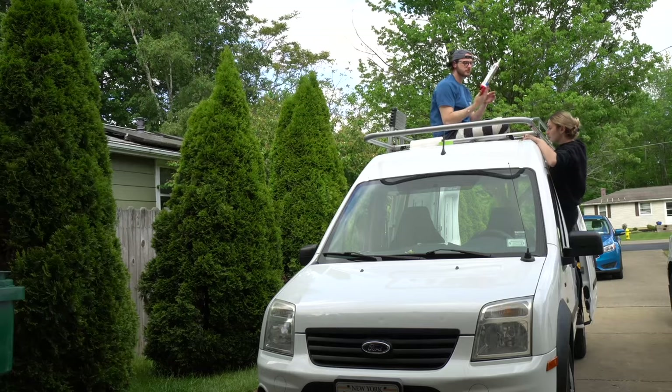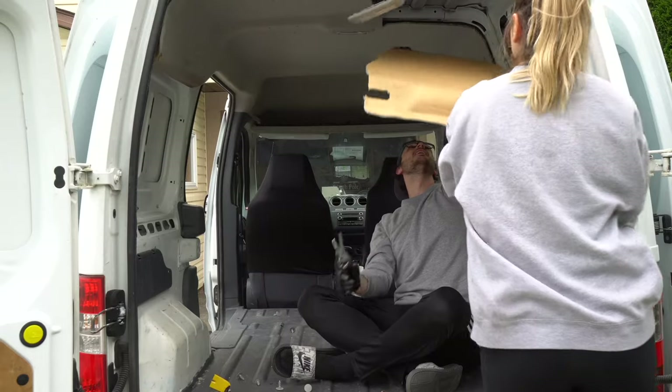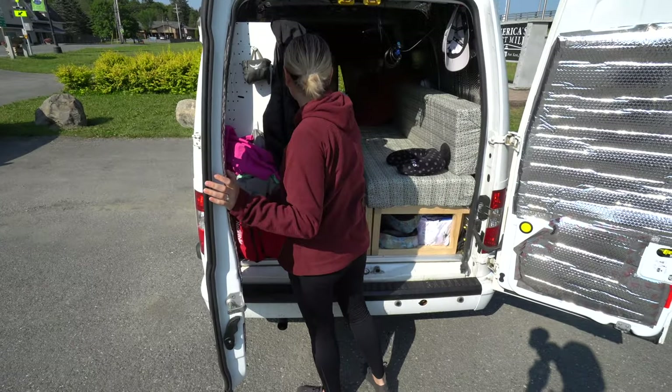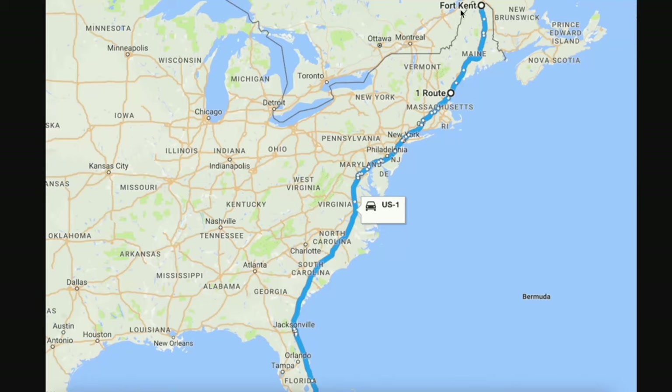Our names are Mike and Heather. We recently bought a Ford Transit Connect to convert into a camper van. Although our van is not finished, we headed out on a Route 1 road trip, which is the longest north to south road in the United States.